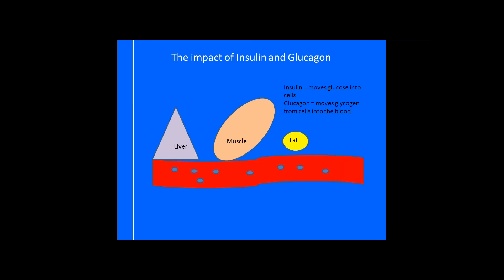When glucose is stored — either in our liver, muscle, or fat, those are the three places we can store it — it becomes something called glycogen, not glucagon, glycogen. So it's glycogen when it's stored and glucose when it's floating.